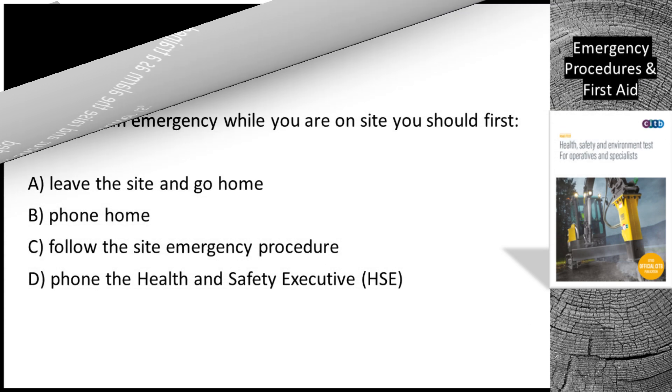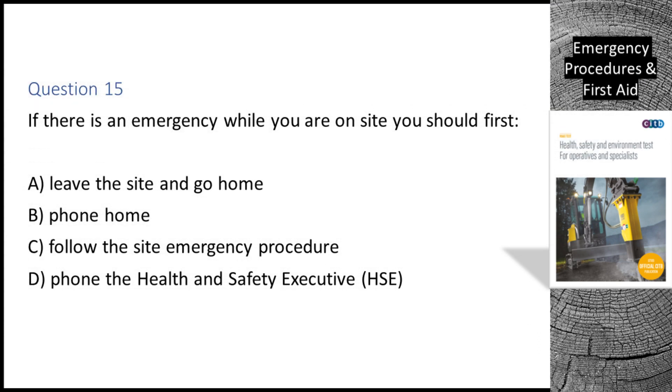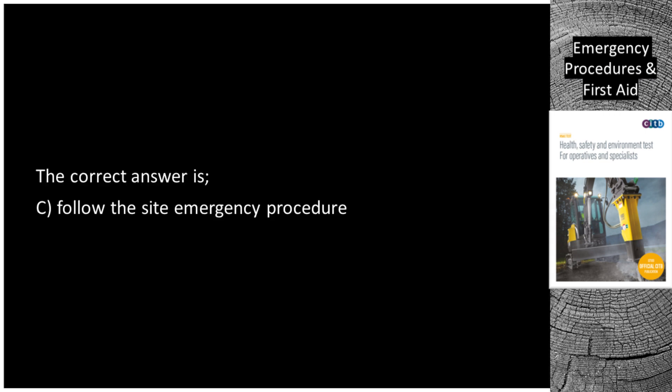Question 15. If there is an emergency while you are on site, you should first: A. Leave the site and go home. B. Phone home. C. Follow the site emergency procedure. D. Phone the Health and Safety Executive (HSE). The correct answer is C: follow the site emergency procedure.